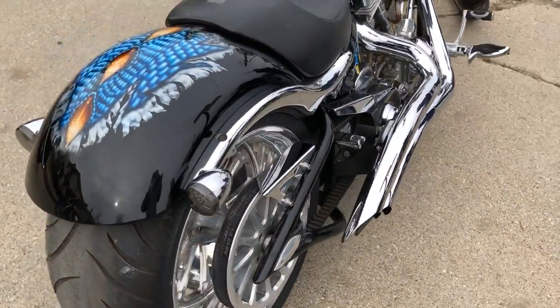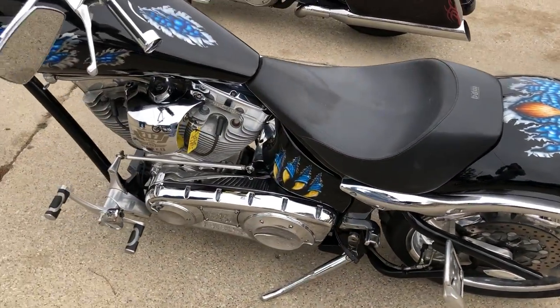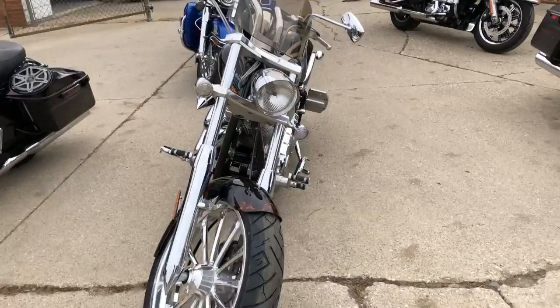It's got that custom paint that was done right at Big Dog. It's got a two-lap everywhere you go, chrome wheels, 300 rear tire, diamond cut heads, cone air filter, fancy Heinz exhaust, 117 cubic inch motor with a 6 speed transmission.